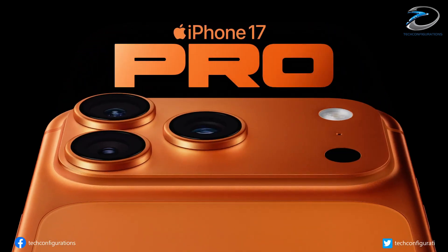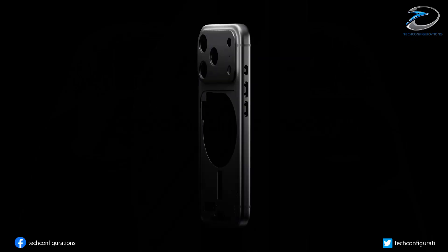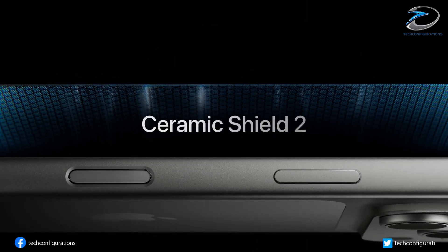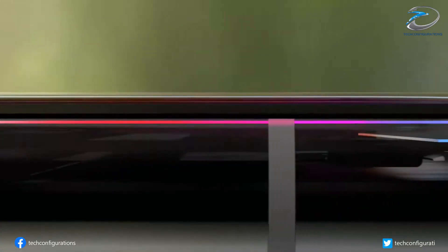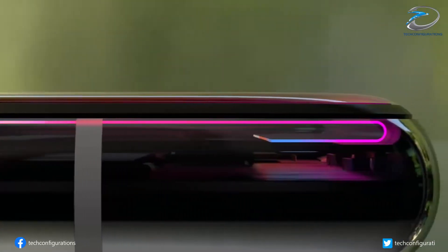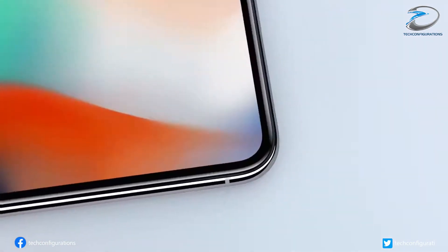The iPhone is turning 20 in 2027, and Apple is reportedly planning a special iPhone 20 release to mark the milestone. A big redesign is already rumored, with sloping display bezels that make the phone look like a single piece of glass from the front, and a buttonless design thanks to solid-state haptic buttons.